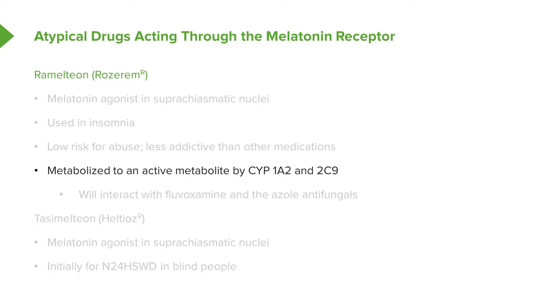One of the downsides is that ramelteon is metabolized to an active metabolite by cytochrome systems. In this regard, it will interact with drugs like fluvoxamine and the azole antifungals. So be aware that you can get drug interactions with this medication.